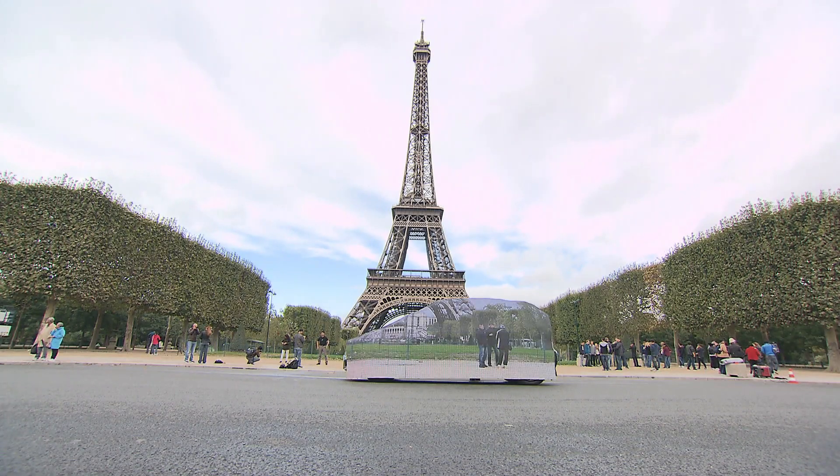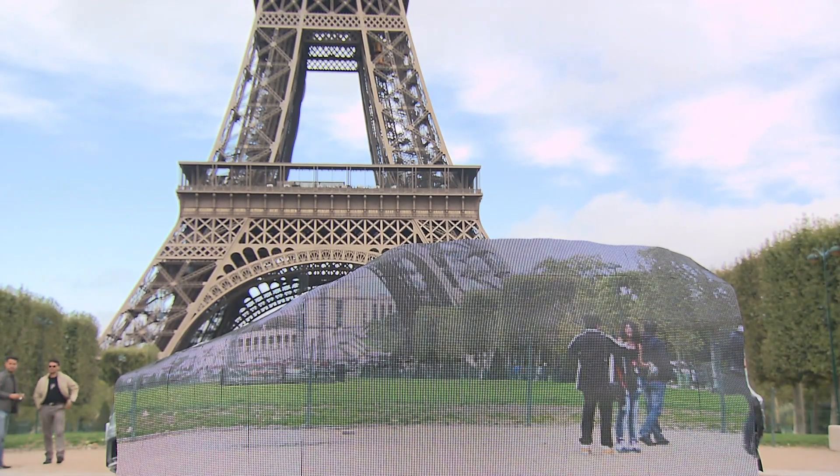Now you see it, now you don't. Set against the backdrop of the Eiffel Tower, a car becomes invisible.